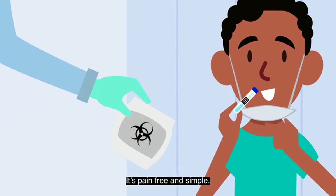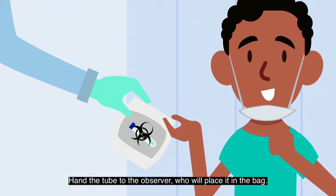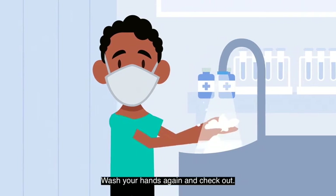It's pain-free and simple. Hand the tube to the observer, who will place it in the bag. Wash your hands again and check out.